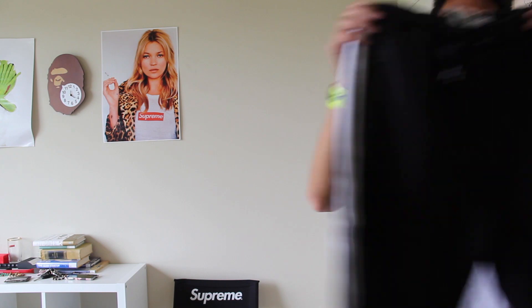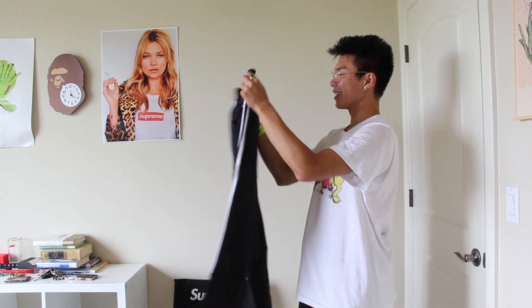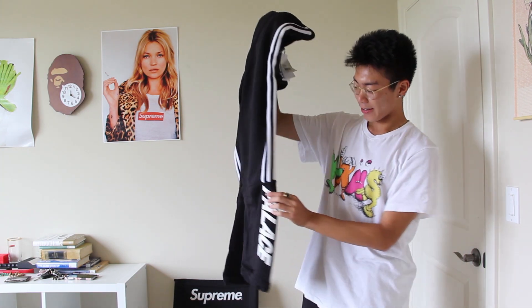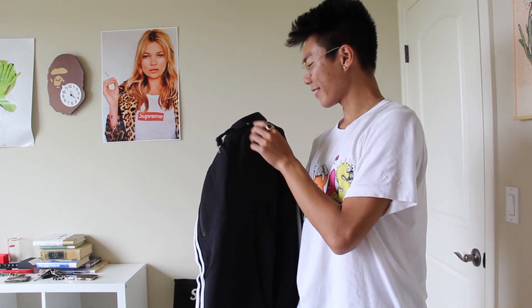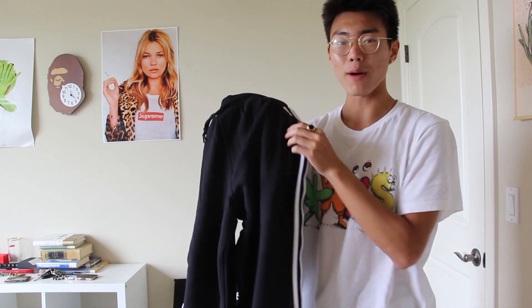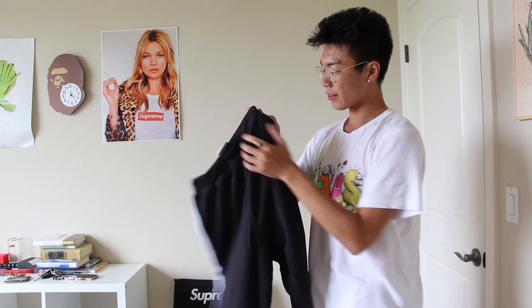Of course I had to go all out — matching track bottom. We got the full tracksuit. These feel super soft, I think it's all French terry. There's more Palace branding right here so you can flex. It's just a nice sweatpant, feels pretty warm, so I'm probably going to be rocking this in the fall.